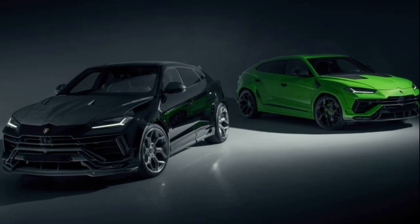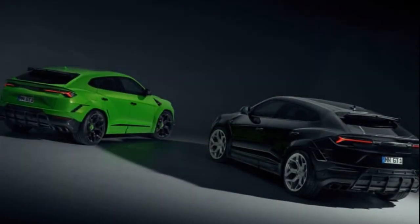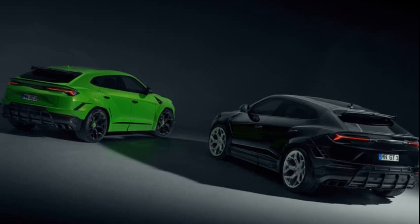The Bavarian tuning house, in its characteristic sophisticated approach, has applied external modifications such as distinctive Y-spoke 23-inch Vorsen wheels, giving the Urus an imposing presence.